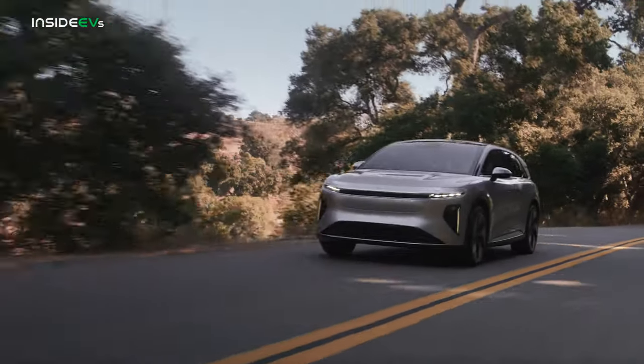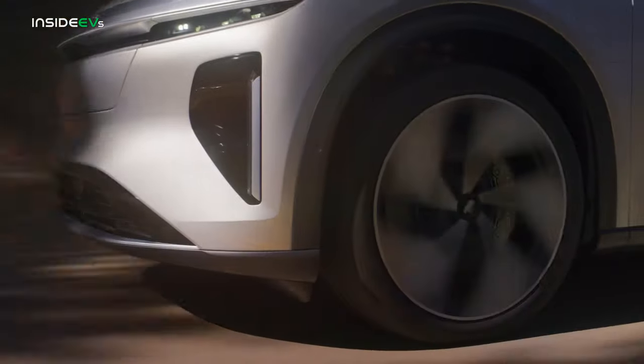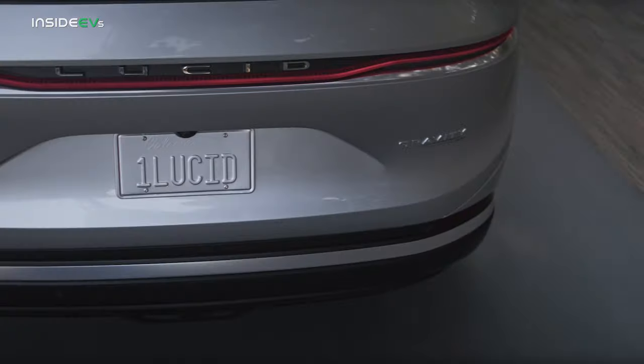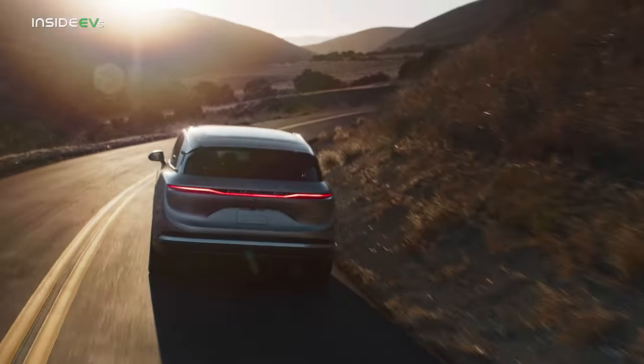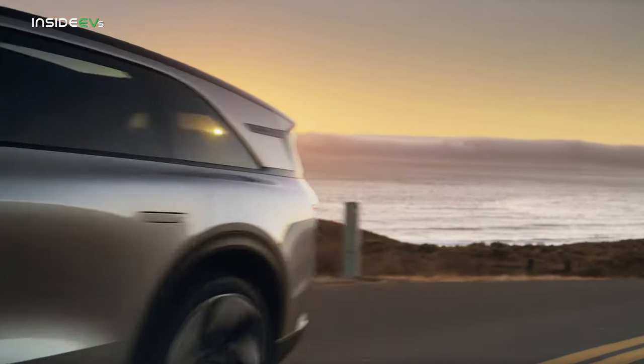The Gravity rides on a bespoke platform unique to the SUV and not shared with the sedan. It comes standard with dual motor all-wheel drive, and Lucid says the battery pack will be roughly equivalent to that of the Air, which means it should have about 120 kilowatt hours of storage. Lucid also says it should achieve an EPA rated range of 440 miles and accelerate from 0 to 60 in 3.5 seconds.